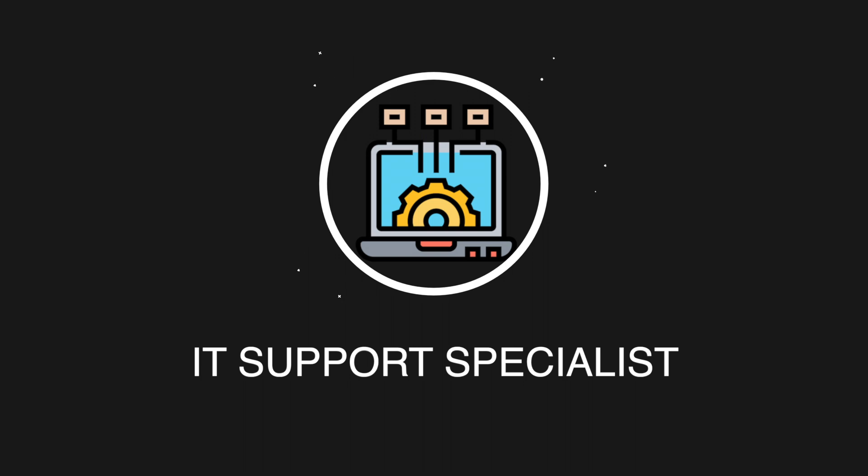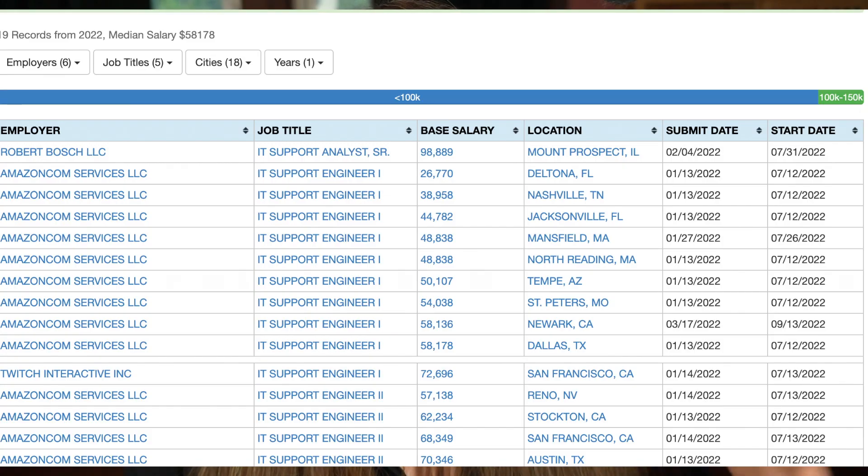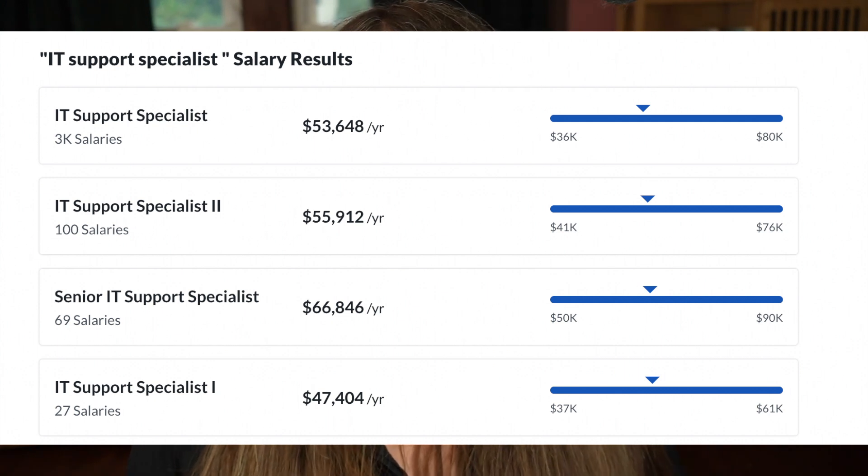The next entry-level position that falls under IT is the IT support specialist job, and I think this is a fantastic starting place. You're going to be troubleshooting tier one and maybe some tier two issues with on-premise equipment — meaning equipment that is locally at the place. You're going to be documenting and troubleshooting basic issues such as network connectivity. You're going to be coordinating desktop, laptop, and peripheral device support, and supporting different operating systems such as Microsoft, Mac, and Linux. You could also be troubleshooting peripherals such as printers. The average you can make is around $50,000 to $70,000 depending on where you live — according to H-1B data it's around $58,000 — but you could become more senior and make $70,000 to $80,000.